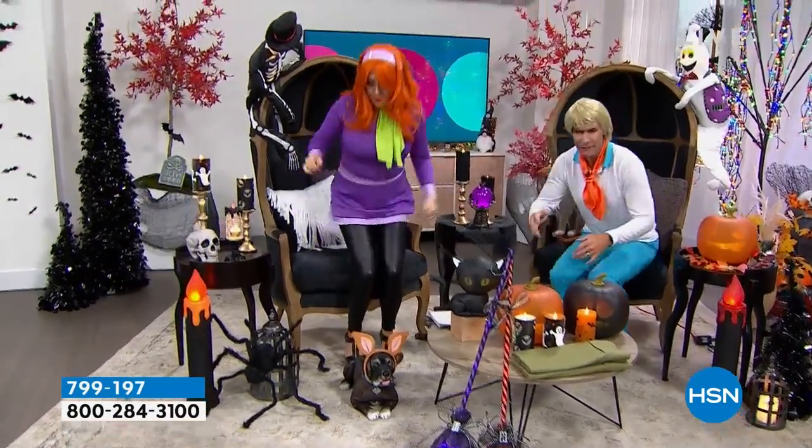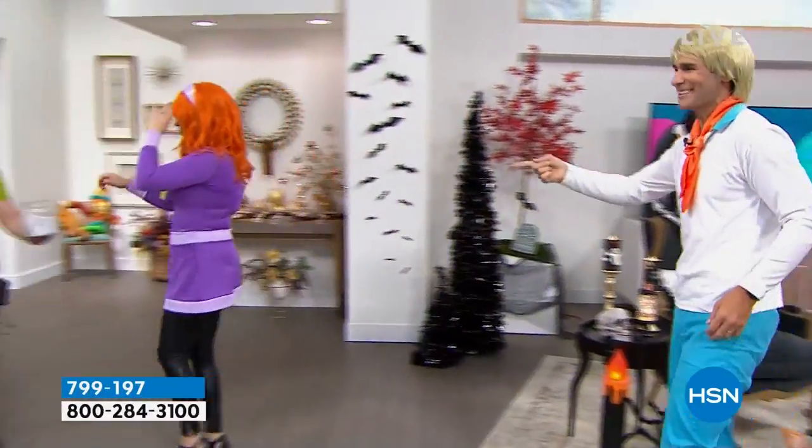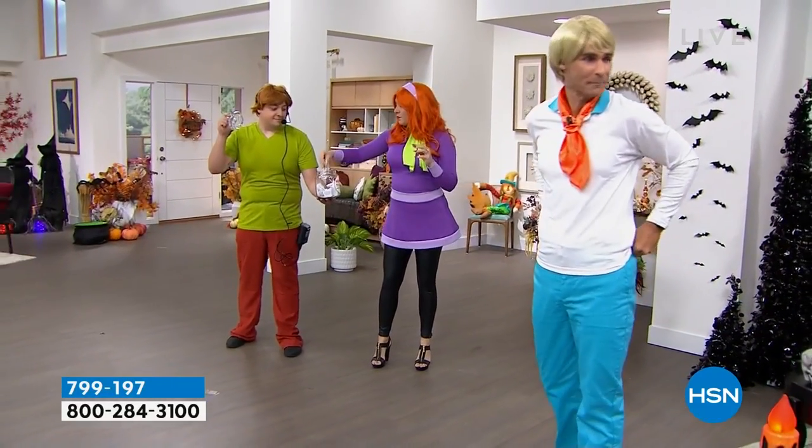Inside the jar are everyday things that you can do, and we have to turn them into a dance to get the other person to guess what's in the jar. So imagine charades, but the dancing version, and we're going to pipe in the music.